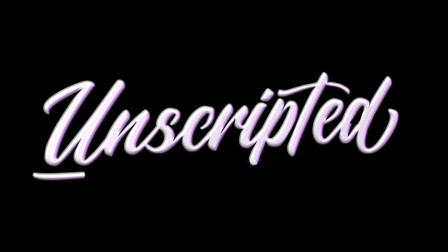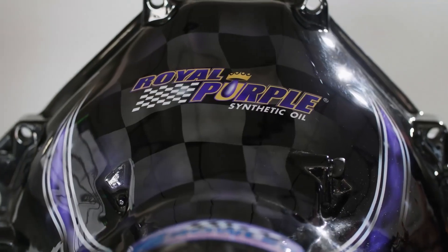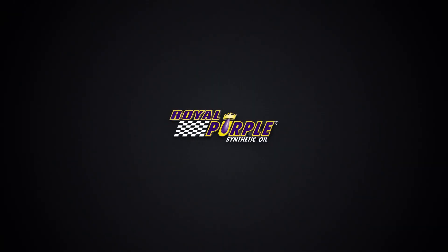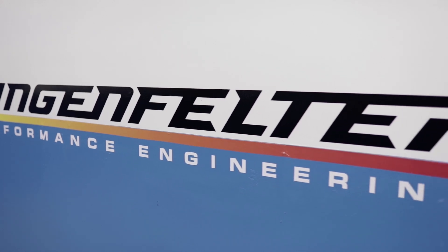Hey, I'm Jarrett Martin with Royal Purple, and this is Unscripted. I'm here with another episode of Unscripted. Today I'm in Wixom, Michigan at Lingenfelter Performance Engineering with Mark Rapson.